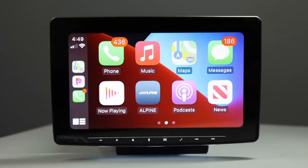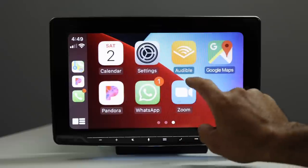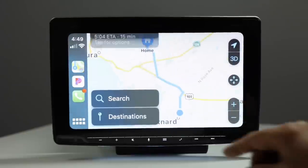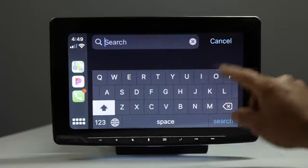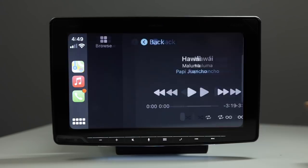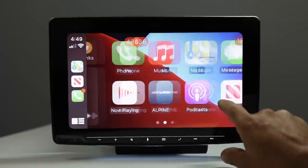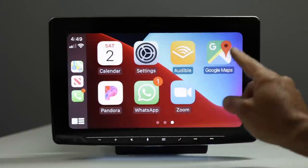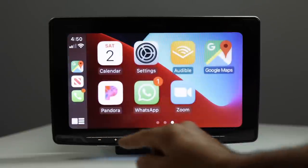Apple CarPlay looks absolutely phenomenal on the 11-inch screen — nice, big, and bright with huge, easy-to-use icons and a very responsive touchscreen. You have Apple Maps with voice or typed search, Apple Music, Pandora, Spotify, iHeartRadio, Google Maps, and Waze all available.